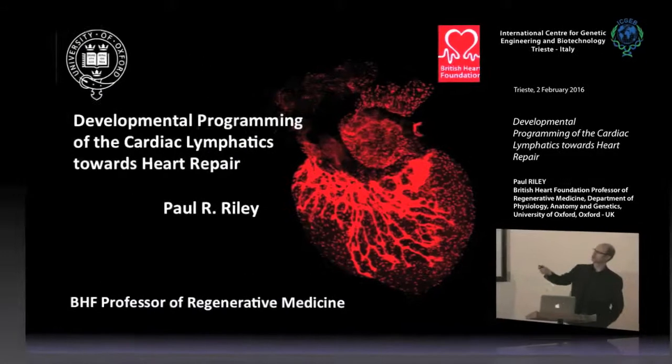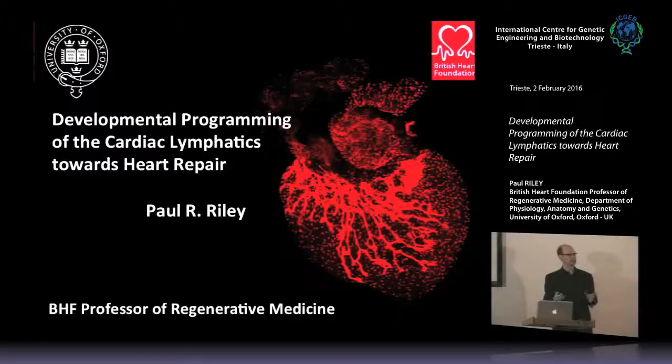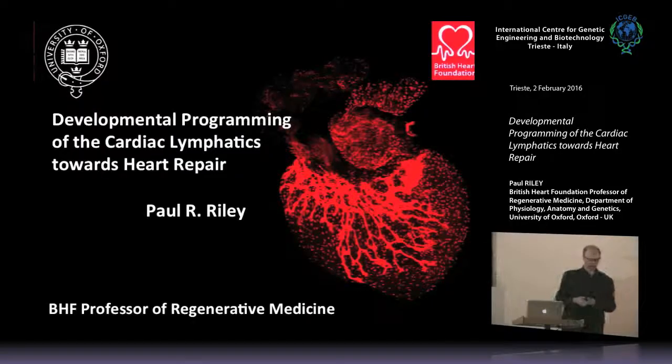This image was taken by a PhD student and shows the developing lymphatic plexus. I'm going to tell you how this develops and the different cell types that contribute, then in the second part of the talk I'll tell you how the lymphatics respond to injury and how the lymphatic system might be a target for therapeutic repair of the heart.